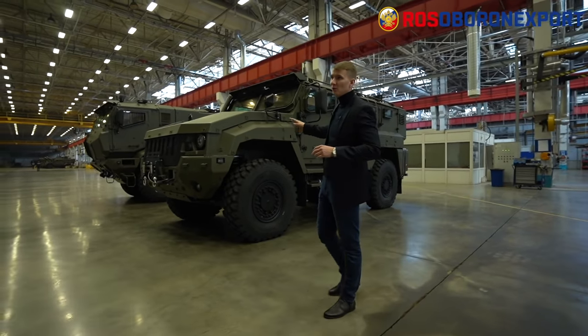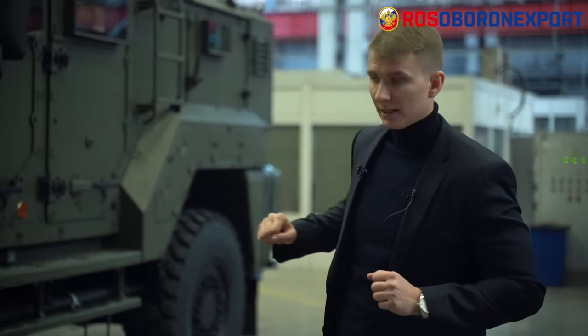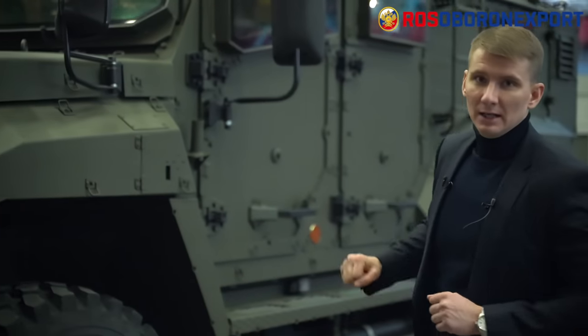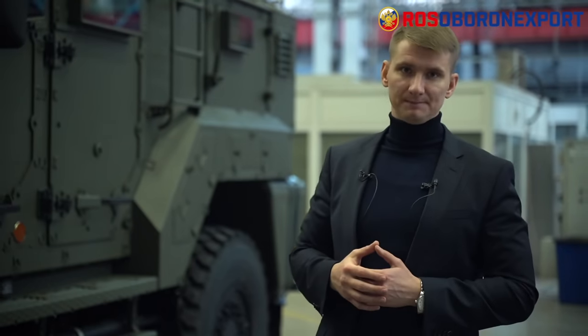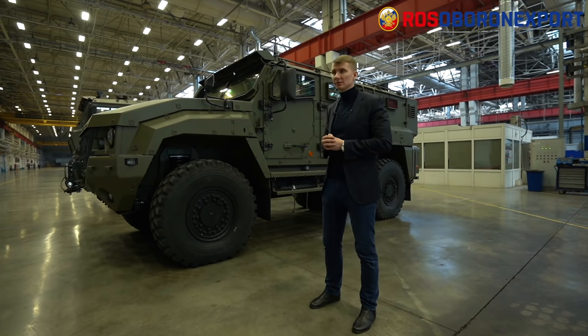It's a 4x4 vehicle with a conventional cab composition, meaning the 350 horsepower engine is at the front. The gross vehicle weight is 15.7 tons and the cruising range is up to 1,000 kilometers.